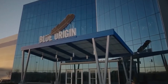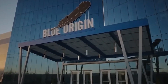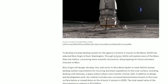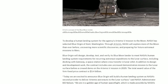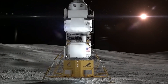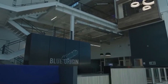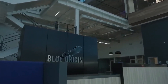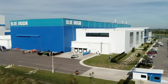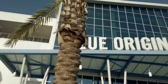Blue Origin's Pathfinder mission is a test of their lunar lander, the Mark I SN001. The mission will test the lander's most important systems, including its engine, fuel systems, guidance systems, and communications system. It will also test the lander's ability to land precisely on the moon. The Pathfinder mission is important because it will help Blue Origin prepare for NASA's Artemis program, which aims to return humans to the moon. Blue Origin is one of the two companies that NASA has selected to develop a human landing system for the Artemis program.